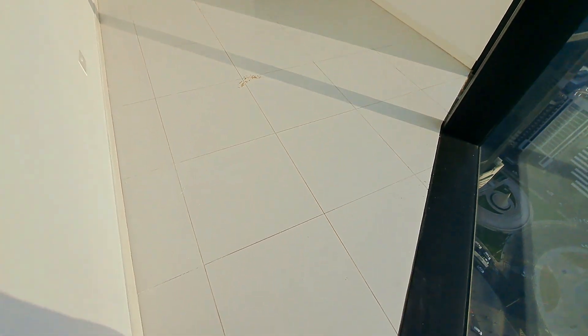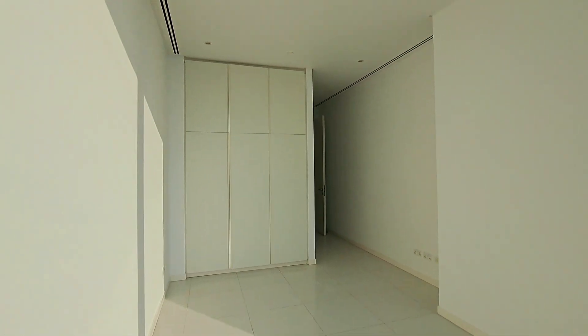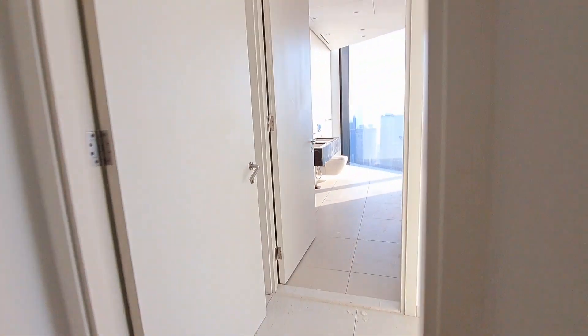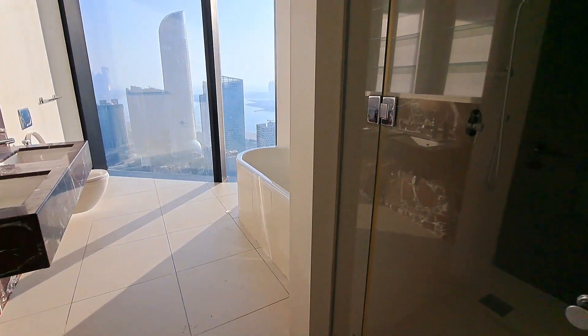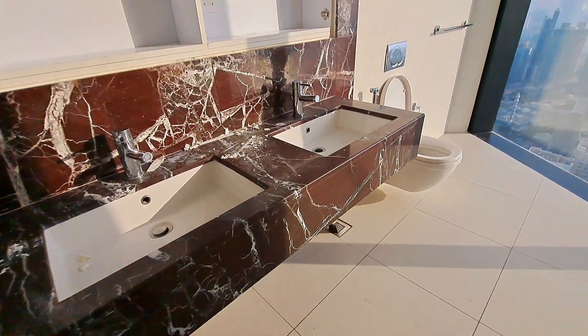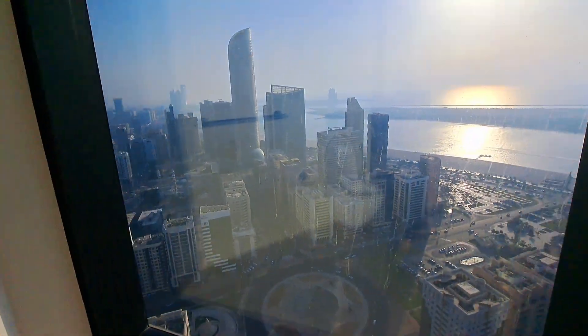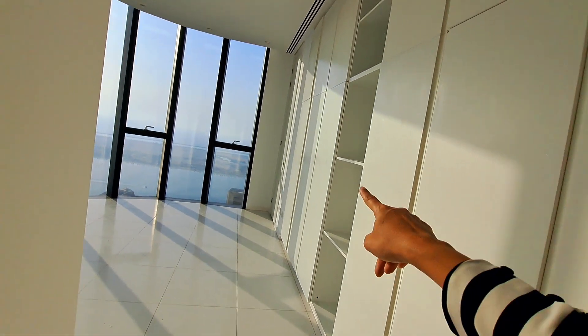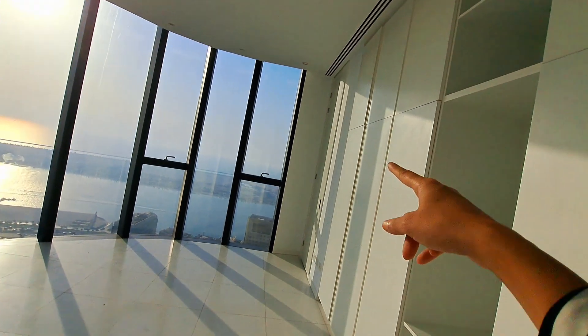There is a three-door wardrobe with storage on top, and all the wall tracks inside will have sensor lights. Entry to the other master bedroom has a standing shower. There are three cupboards on each side, and in the end you have additional storage.